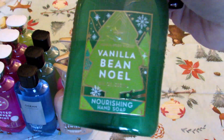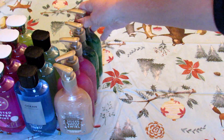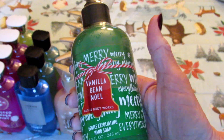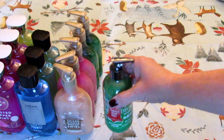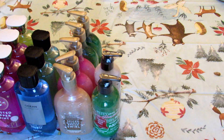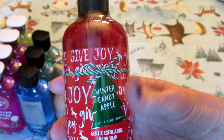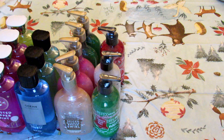I got two in vanilla bean Noel — I love these, they smell so nice. I also got three of the exfoliating hand soaps: one in vanilla bean Noel, one in twisted peppermint, and one in winter candy apple. I like to put the exfoliating ones in our downstairs guest bathroom, and the rest can go wherever in the house.